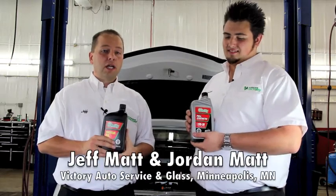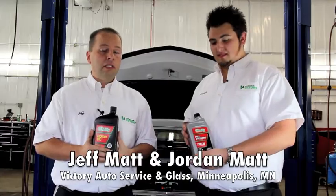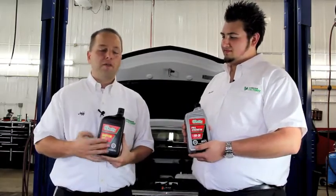Hi, I'm Jeff Matt, owner of Victory Auto Service and Glass. I'm here with my son Jordan, and today you're going to get the information that you need to decide whether or not conventional or synthetic oil is right for your vehicle.